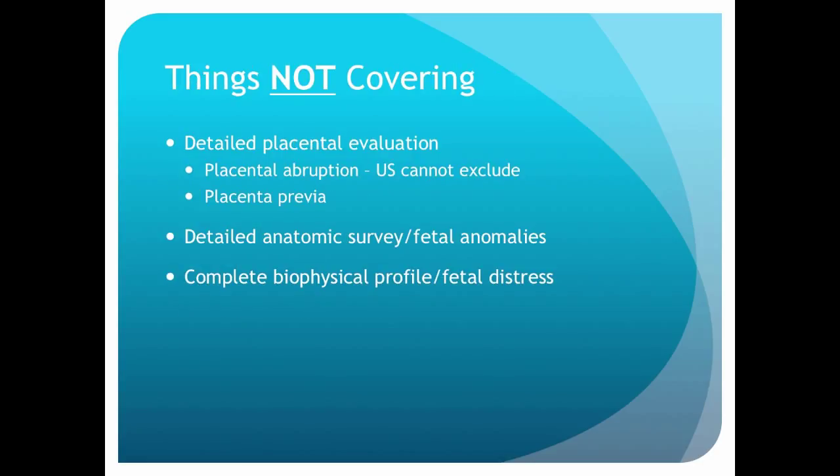Things we are not going to talk about today: detailed placental evaluation and placental abruption — you can identify it by ultrasound but ultrasound is not capable of excluding this diagnosis, so we're not covering that. Placenta previa is something we're capable of evaluating at point-of-care but it's beyond what we're talking about today. We're also not talking about detailed anatomic surveys, fetal anomalies, complete biophysical profile, or evaluation of fetal distress. Those are topics for another day.